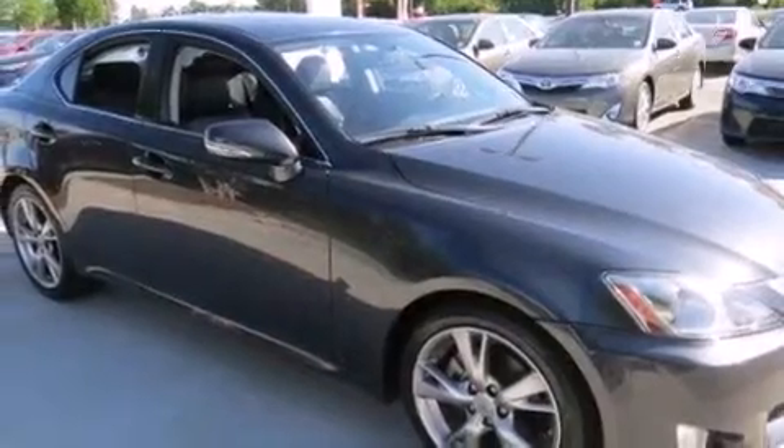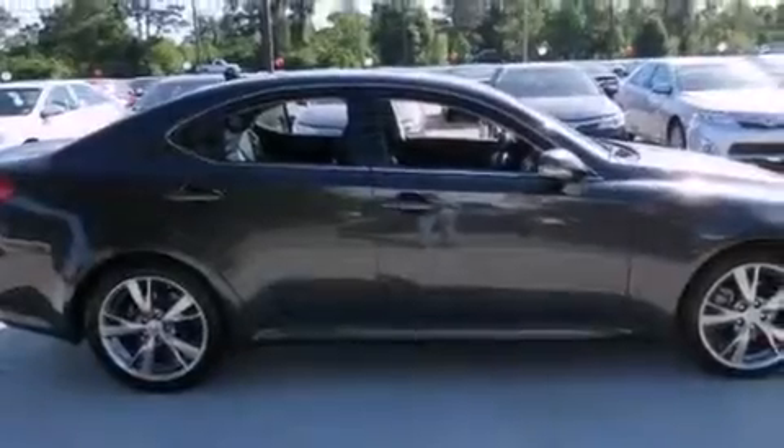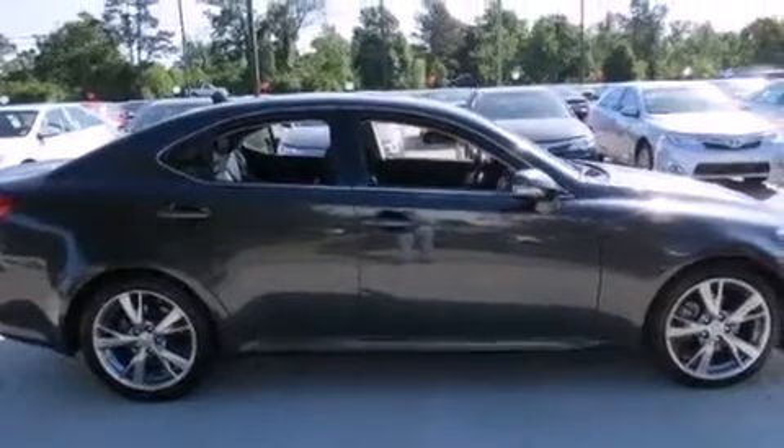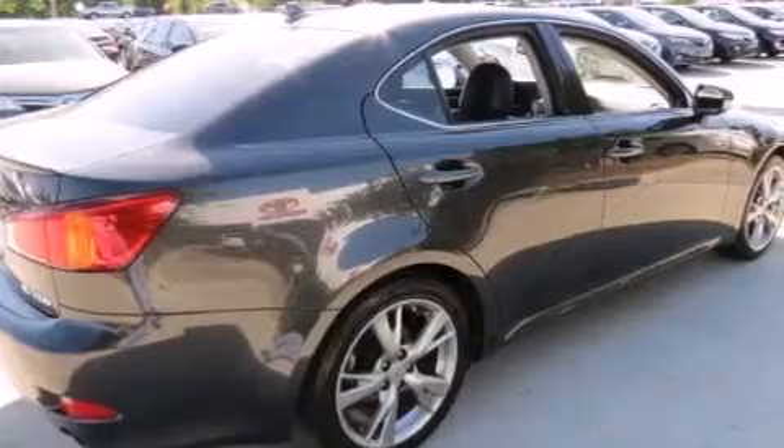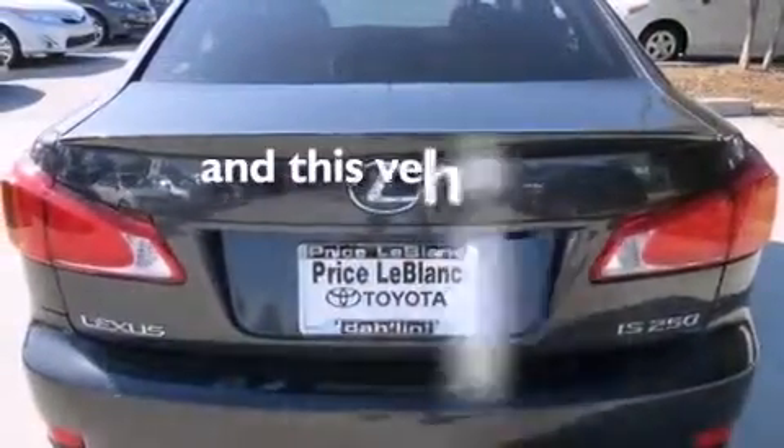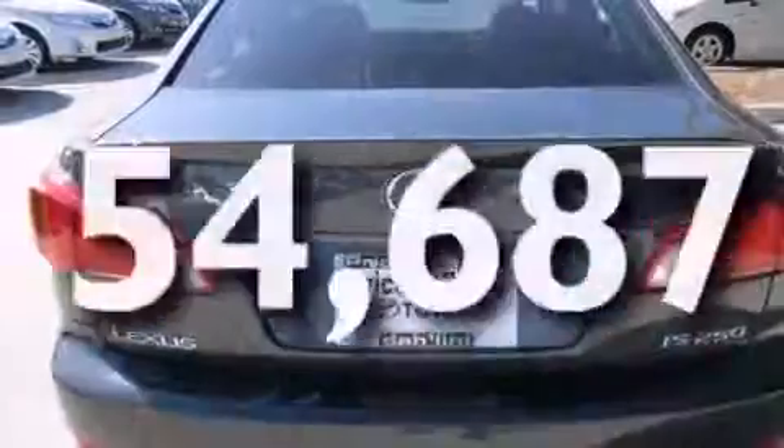Features include a sunroof, Bluetooth cell phone integration, commercial-free satellite radio, a premium sound system, leather seats, rear curtain airbags, dual power seats, air conditioning with automatic climate control, cruise control, and this vehicle has fewer than 55,000 miles on the odometer.